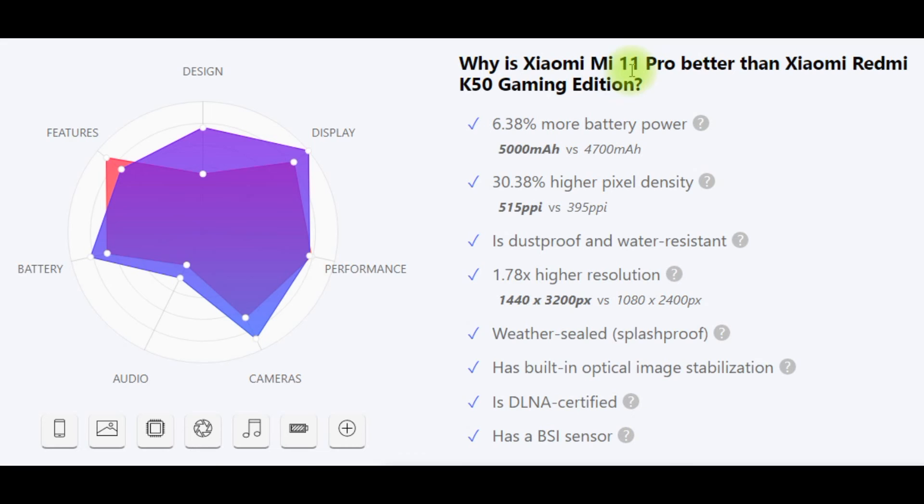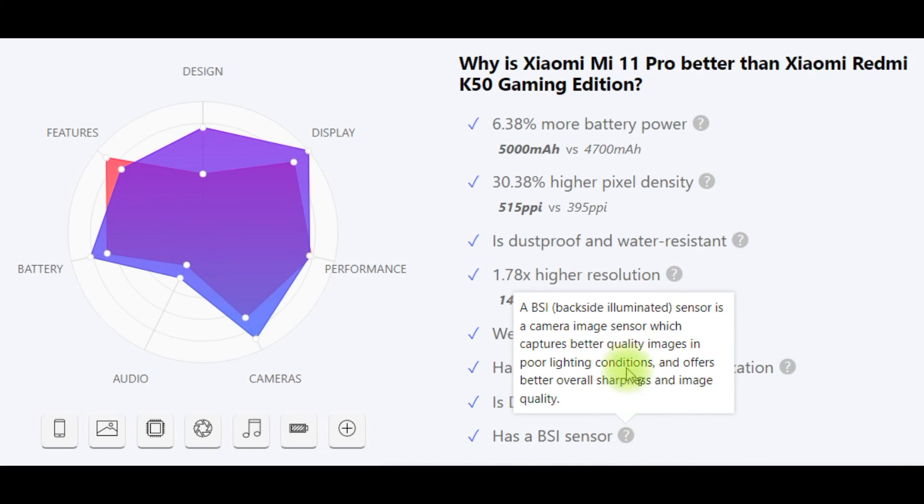Why is Xiaomi Mi 11 Pro better than Xiaomi Redmi K50 Gaming Edition? More battery power (6.38% higher), higher pixel density (30.38%), is splash proof and water resistant, higher resolution, has built-in optical image stabilization, is DLNA certified, and has a BSI sensor. A BSI (Back-Side Illuminated) sensor is a camera image sensor which captures better quality images in poor lighting conditions and offers better overall sharpness and image quality.